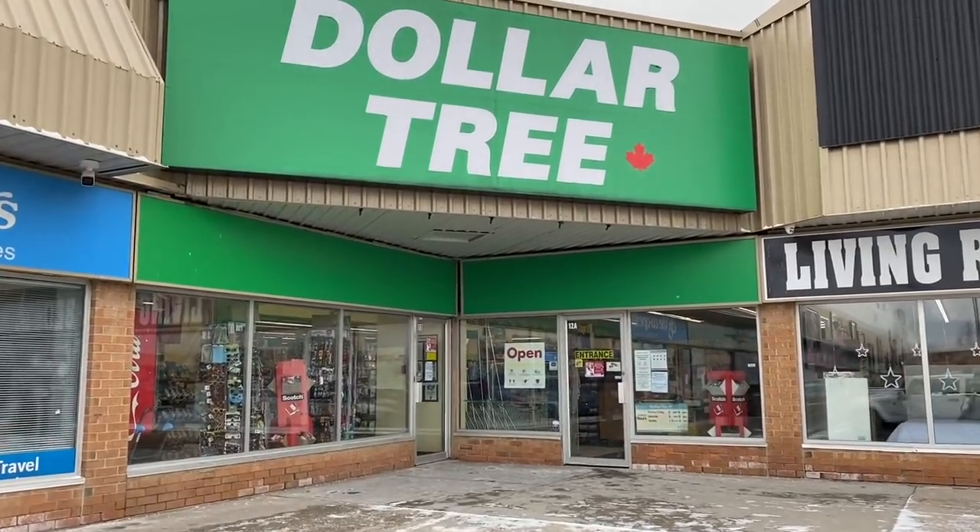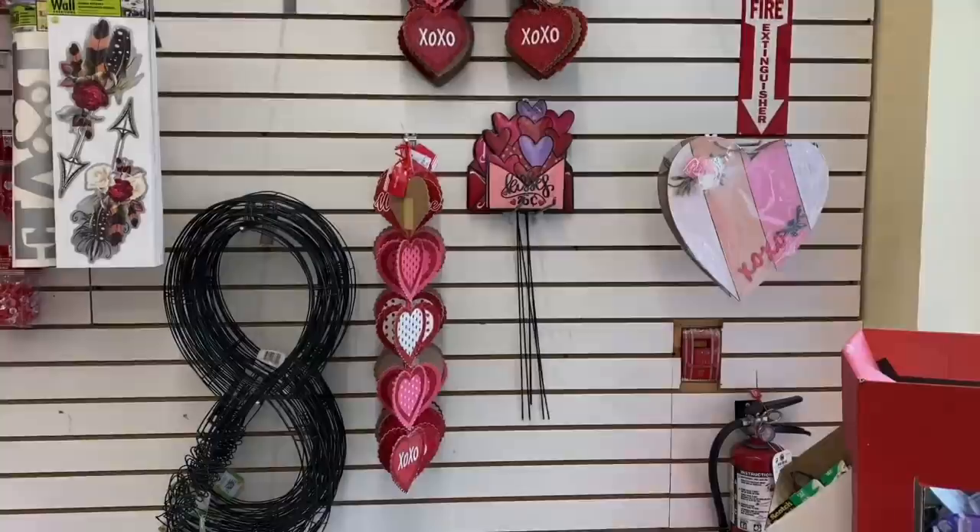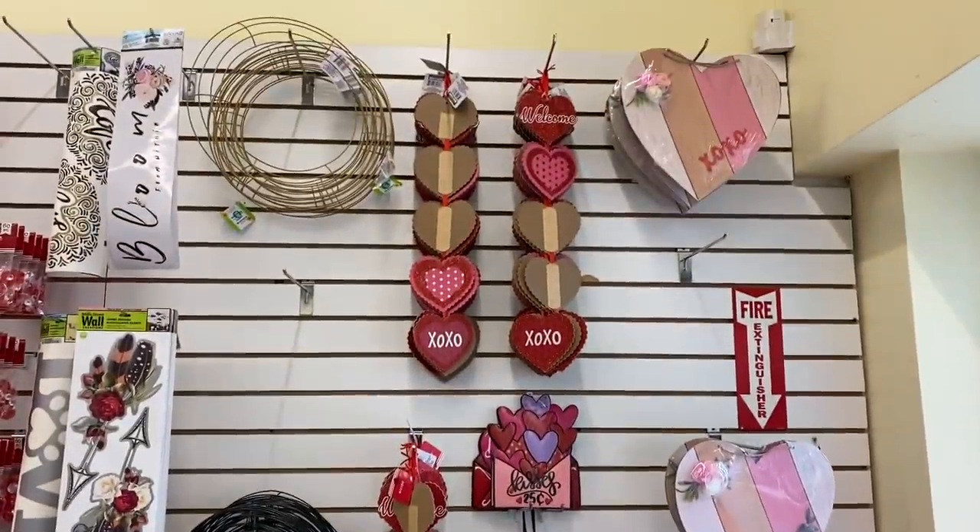Hello everyone, we're just going to head into Dollar Tree. I noticed that there's less this year than in previous years.